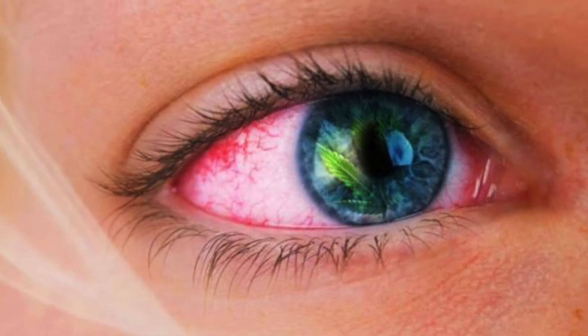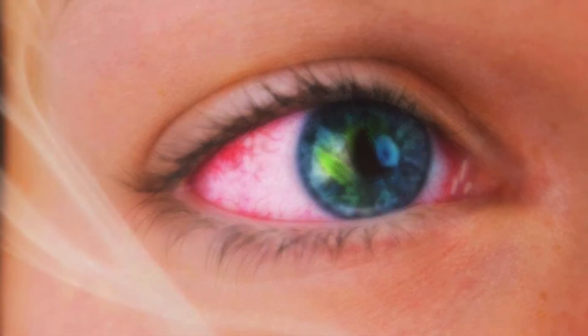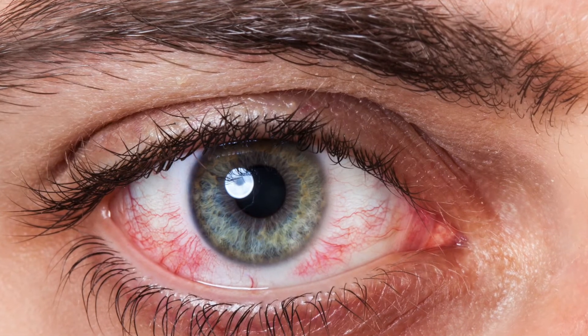Eye redness is a common symptom that many patients express their concerns about to their optometrist, although eye redness may not be noticeable to the patient as it can be asymptomatic.